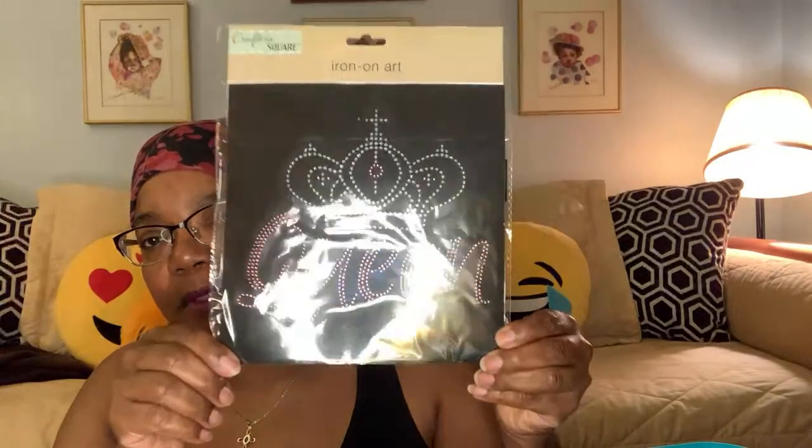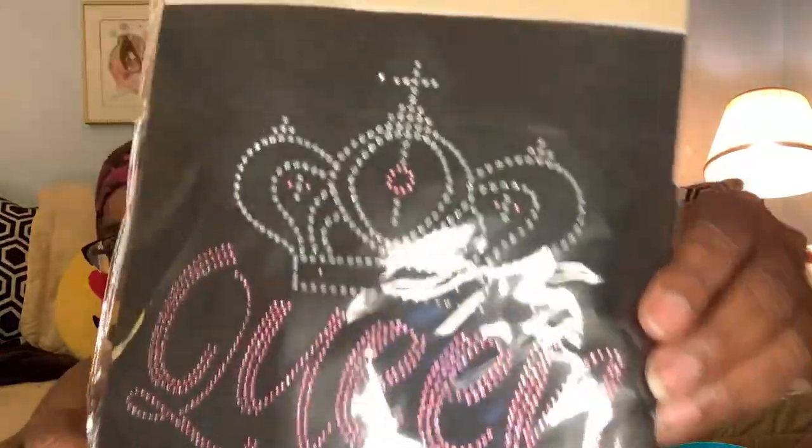So moving on, let's try to stay organized. The next items came from the craft area — these are iron-on art. This one is a little crown that says 'queen.' The queen is in pink — a cute little iron-on that you can put on a bag, an apron, a t-shirt, anything.